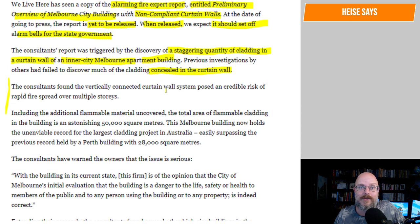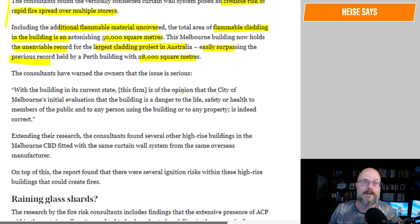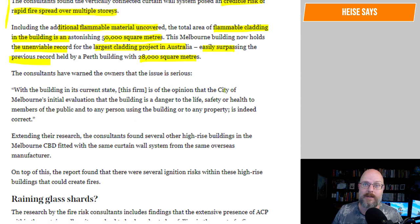The consultants found the vertical connected curtain wall system posed a credible risk of rapid fire spreading over multiple stories. Including the additional flammable material uncovered, the total area of flammable cladding in the building is an astonishing 50,000 square meters. This Melbourne building now holds the unenviable record of the largest cladding project in Australia, easily surpassing the previous record held by a Perth building with 28,000 square meters. The consultants have warned the owners that the issue is serious, and the City of Melbourne's initial evaluation that the building is a danger to life, safety, or health is indeed correct.